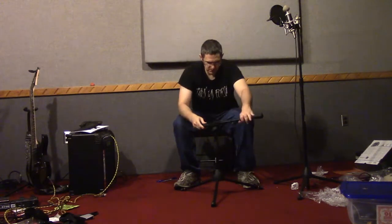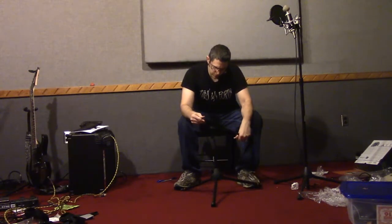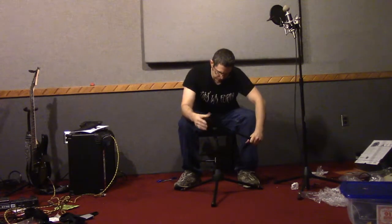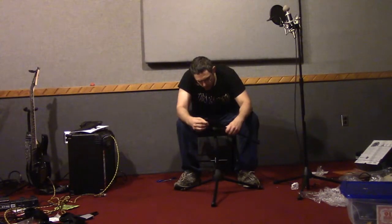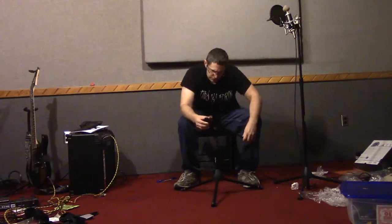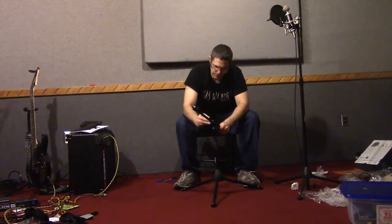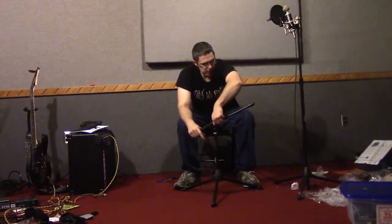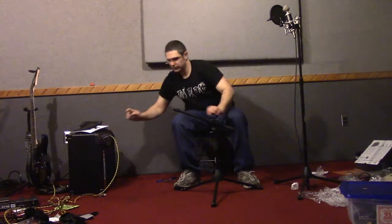And then you've got the boom here. This little thing loosens it — mm-hmm — do that, and you tighten it with this knob right there.